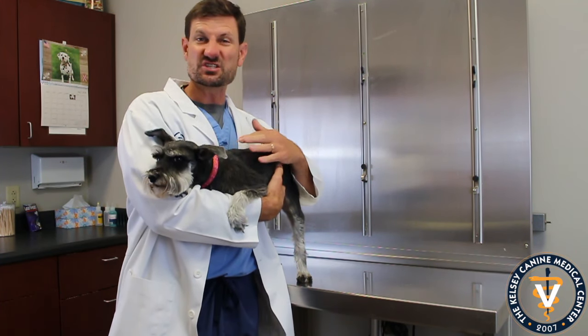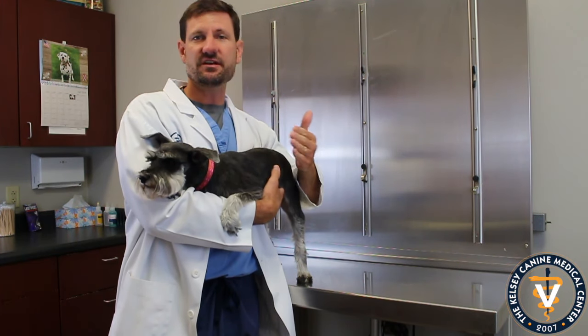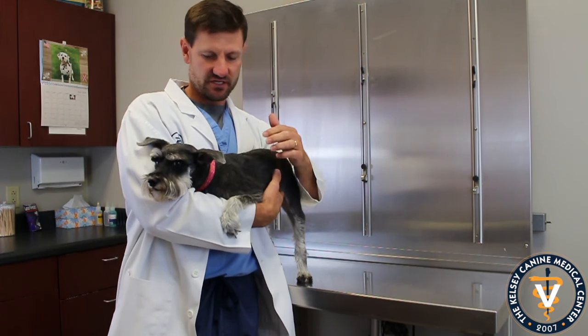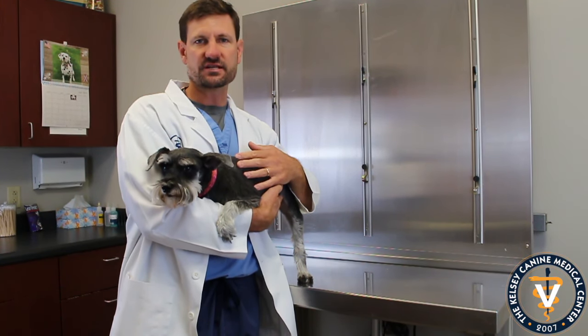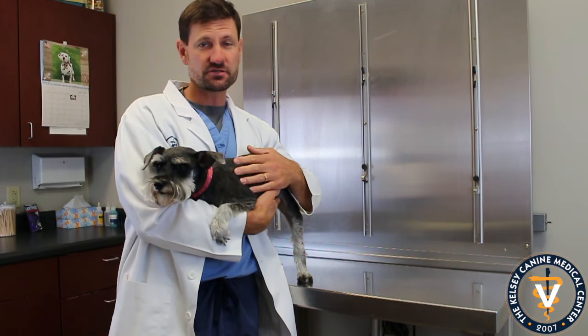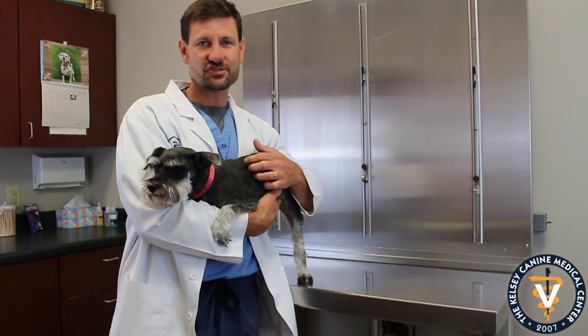These guys — she's a little bit on the smaller side. She's about 11 or 12 pounds. Most of them get 15 to 25 pounds, so she's a little more petite in the Miniature Schnauzer. Size-wise, they're a pretty good little size. They're pretty sturdy dogs. They're pretty hardy. They've got a lot of energy.